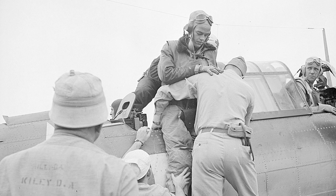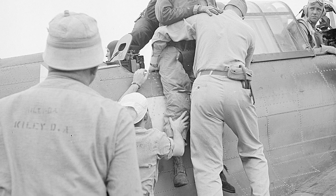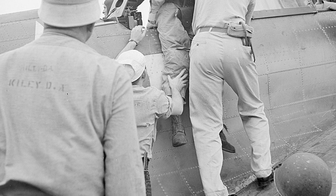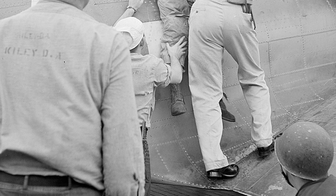A crew member of the SBD Dauntless plane, Alva Parker, got hurt in the neck and shoulder by shrapnel while flying over Rabaul, New Britain. He was assisted out of the plane after it landed on USS Saratoga on November 5, 1943.